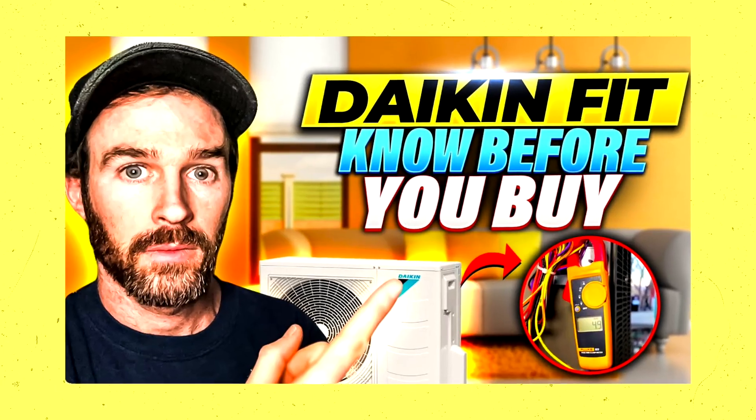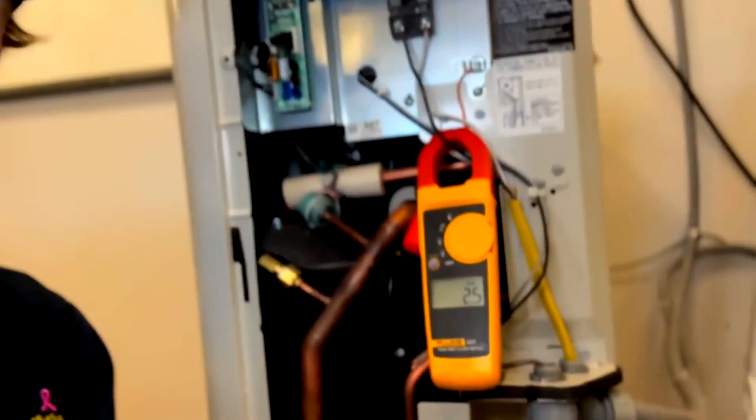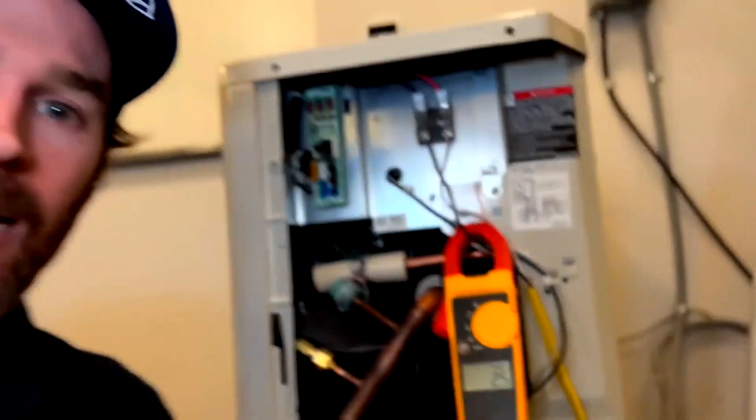We put out a video this past year about the Daikin Fit where we showed this in action. You can see in that video that the Daikin Fit pulls about 1.5 amps when it first kicks on — that's about 10% of what a traditional single-stage system would pull by comparison. As a result, this is better for the grid and easier on the equipment too.